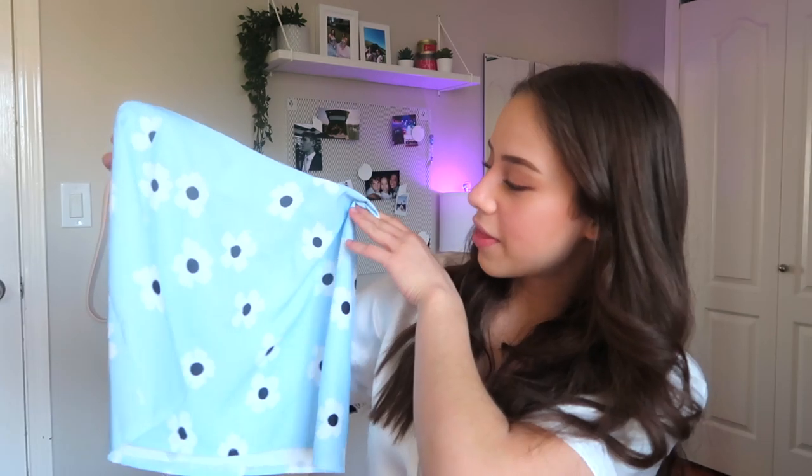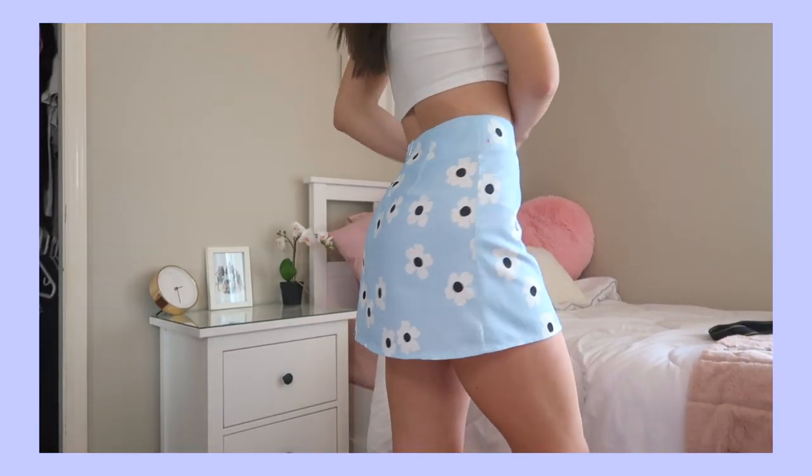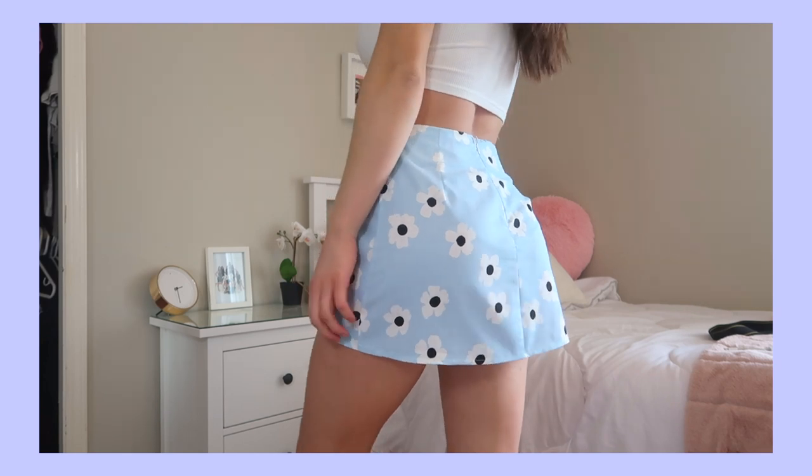The next skirt is a blue one with flowers on it — navy blue or black circles in the middle, super cute. This one is a little bit shorter, so if you're scared of that the next skirt is perfect for you. It's super flowy, lightweight, perfect for a hot day, and also has a zipper on the back. I got this in a size four and it fits perfectly. There's also a pink version and so many other patterns in the same style.